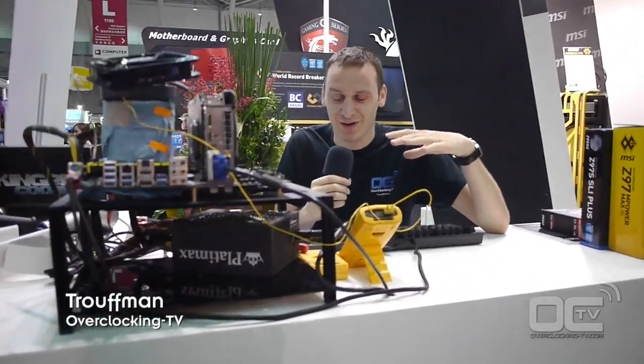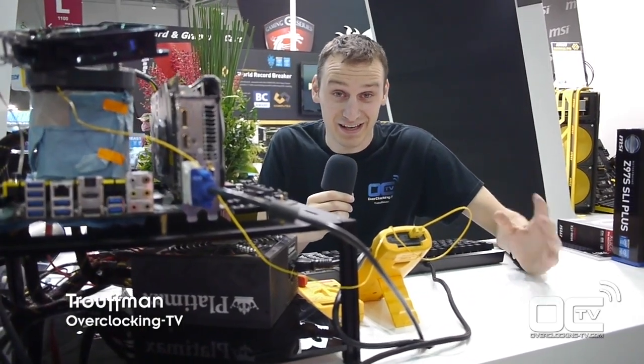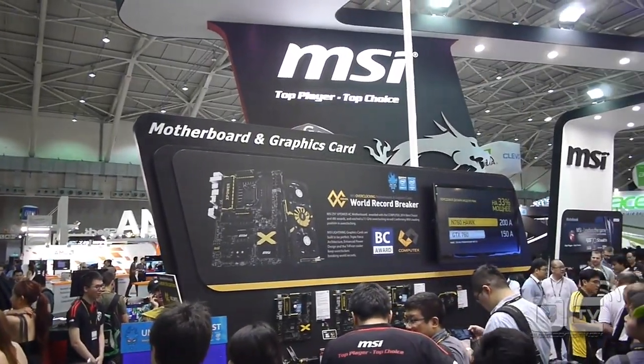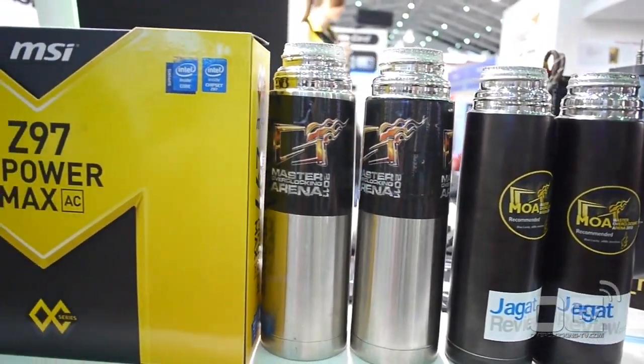Right here I'm standing with all four guys that are going to be doing the overclocking show for MSI all this week. That's going to be Coldest and Lucky Loop from Indonesia, PT-1T from Belgium, and Pepinarang from France. So all these guys will be overclocking here on the MSI booth to showcase the new hardware from MSI.